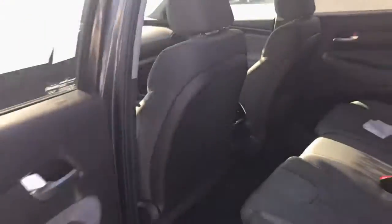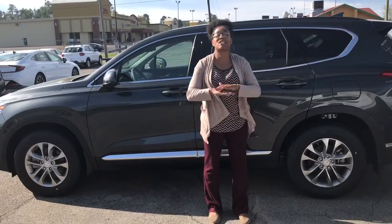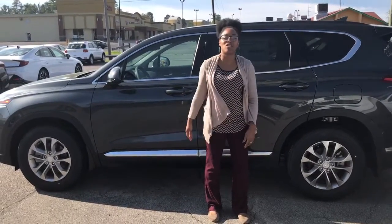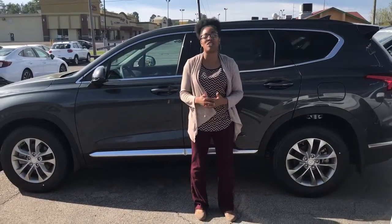But the best thing about this vehicle is not all the amazing features or the new design — it is our amazing warranty. It's a 5-year, 60,000-mile new car warranty with a 10-year, 100,000-mile powertrain warranty that we here at Tamron exclusively double to 20 years and 200,000 miles. You definitely won't beat that warranty anywhere, and you're going to absolutely love the way you're treated.